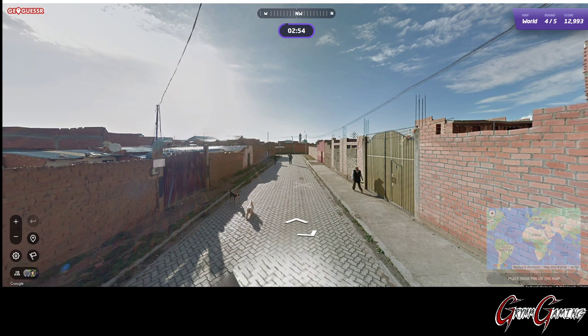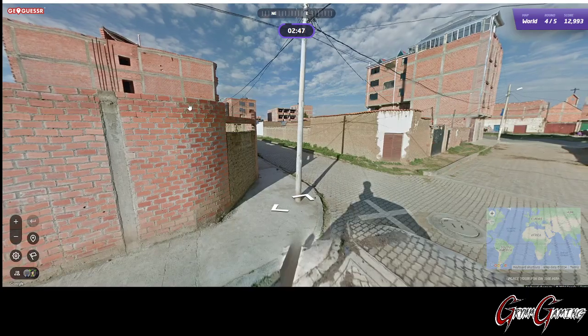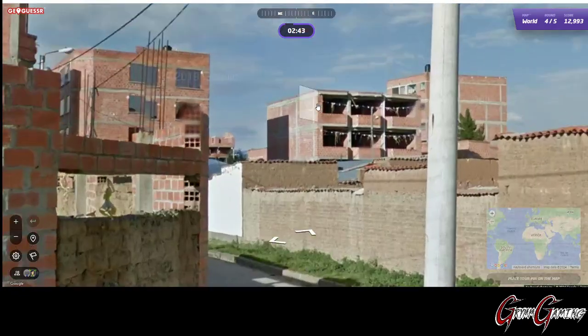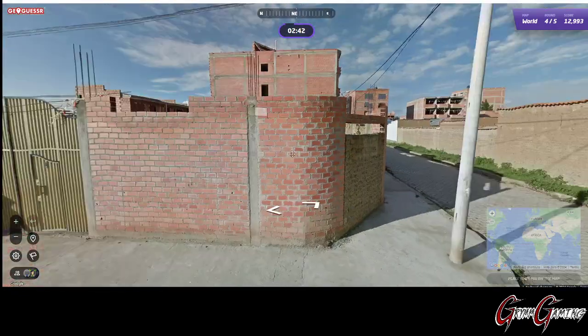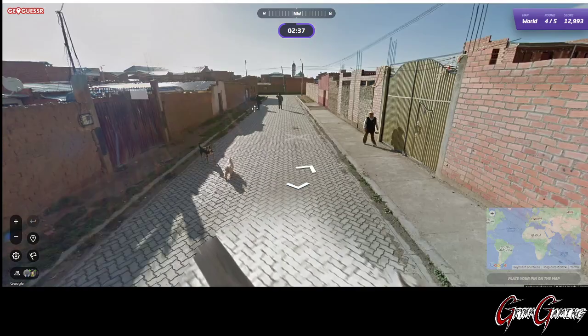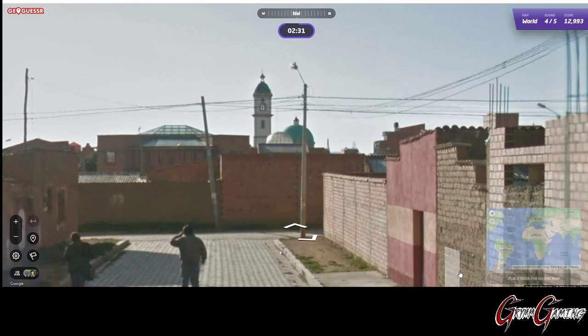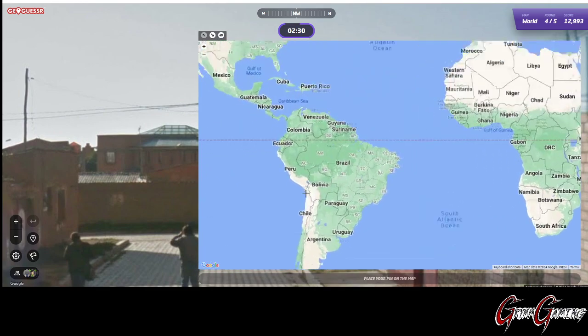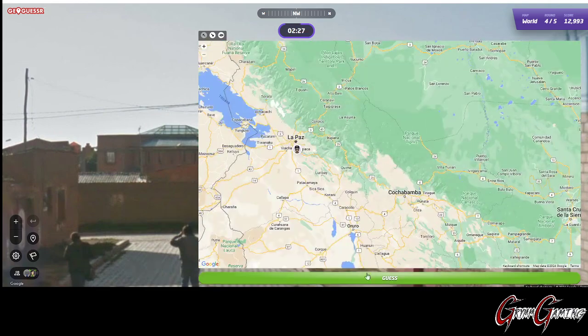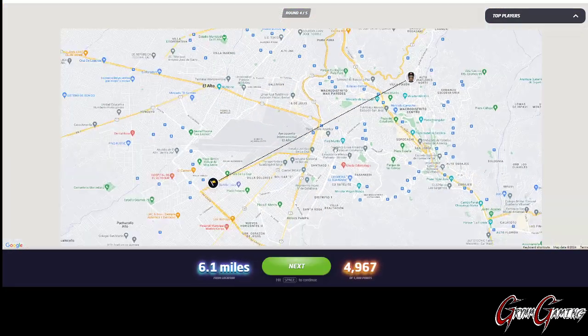This here... I believe yesterday we were talking about the Libyan Brick, and that's what this is reminding me of. Not 100%, but that's what I would go with here. There's a... looks like a church in the distance. But yeah, this is probably somewhere close to La Paz, maybe. It was La Paz. Like I said, you get all that Bolivian Brick in that area.